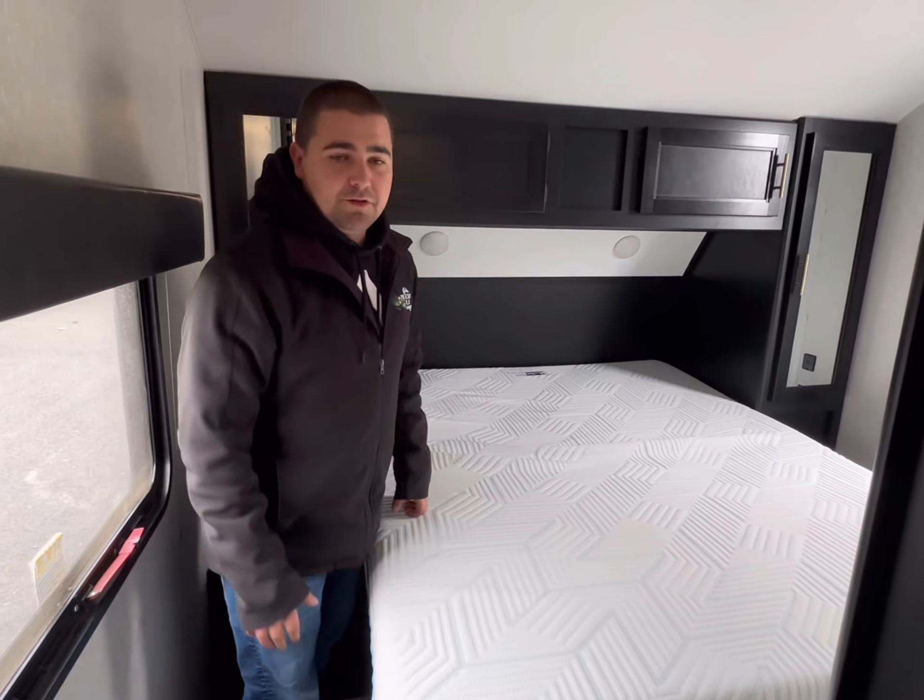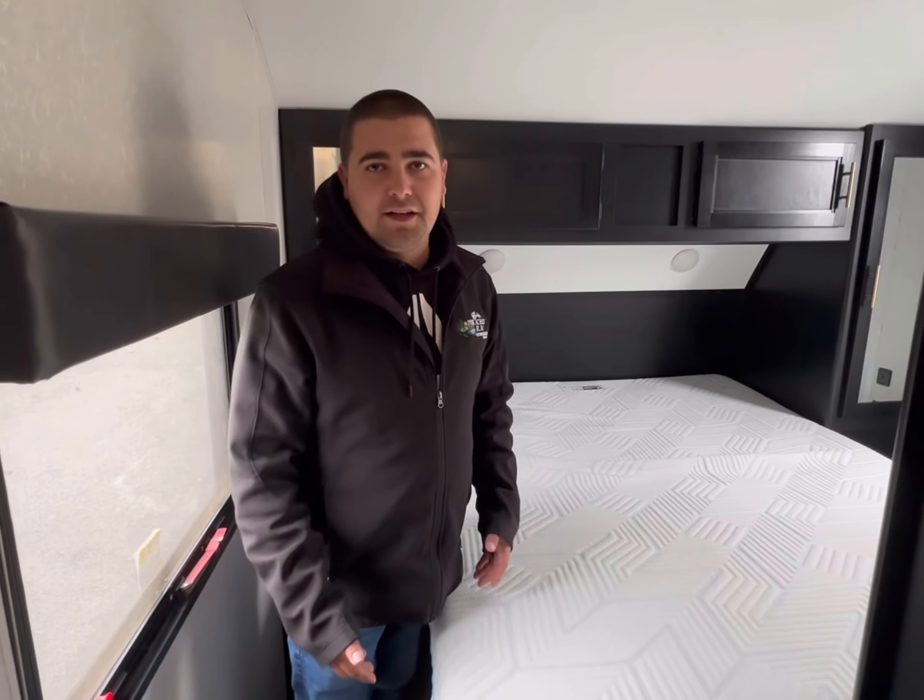Folks, this is a very rare unit. You're only going to find this one place and that's Pineacres Stewiacke, exit 11. So come on down.